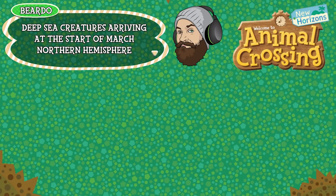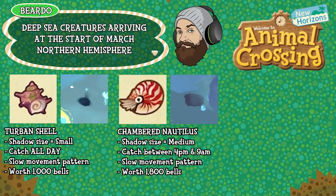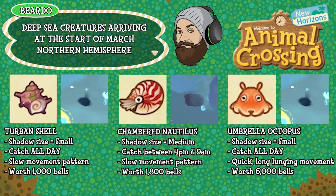First up is the turban shell — shadow size small, can be caught all day long, has a slow movement pattern and is worth 1,000 bells. The chambered nautilus has a shadow size of medium, can be caught between 4pm and 9am, has a slow movement pattern and is worth 1,800 bells. The umbrella octopus has a shadow size small, can be caught all day long, has a quick long lunging movement pattern and is worth 6,000 bells.